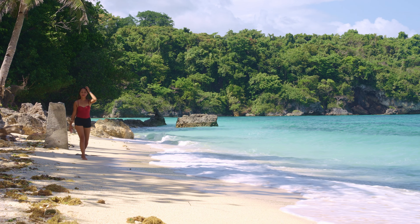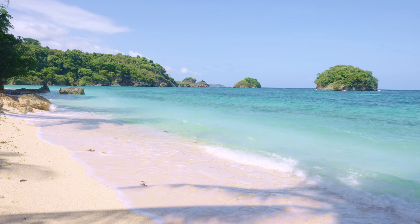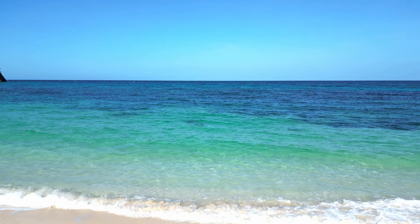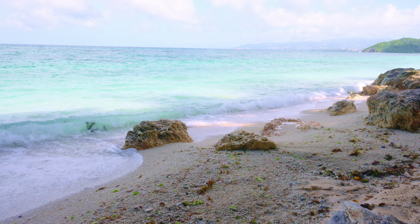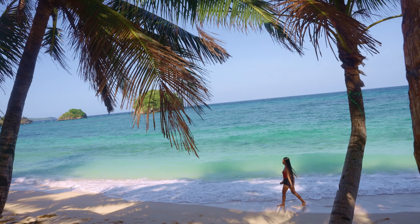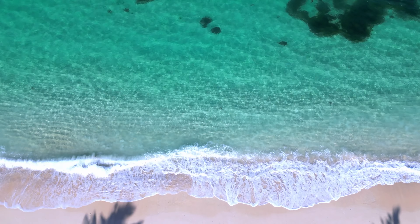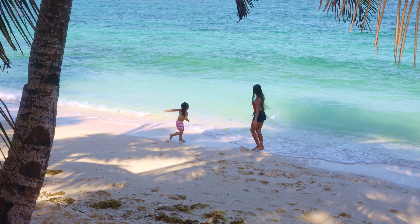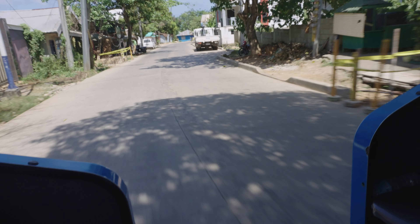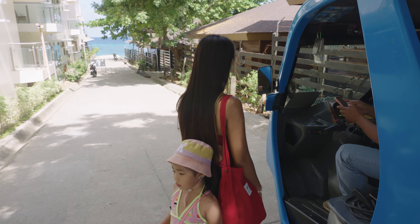Ilik Iligan Beach is a little smaller than Puka Beach, but that only adds to its charm. There are no services here either, so pack your own goodies and get ready for a day of pure relaxation. You're going to have all this natural beauty almost just for yourself. Now, here's the tricky part — public tricycles don't venture this way, so your best bet is to arrange a private tricycle and agree on your pickup time wisely.